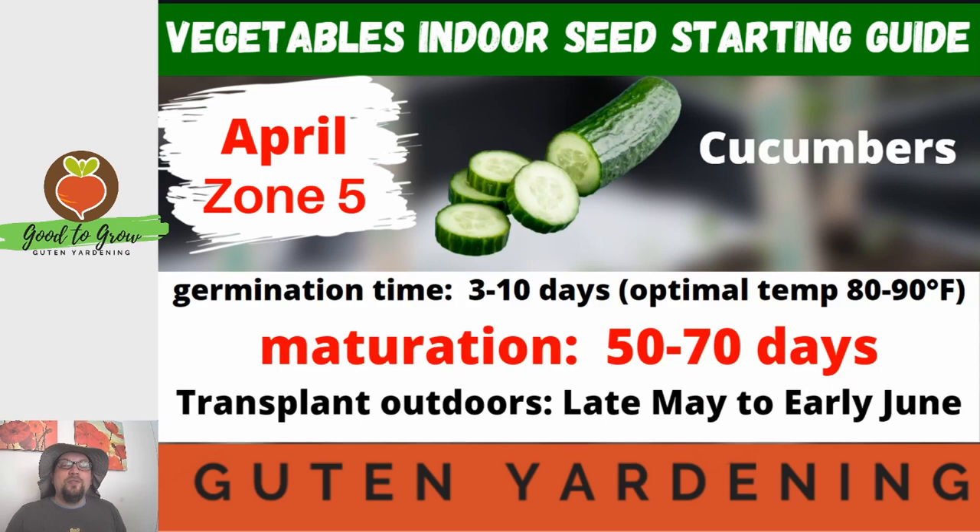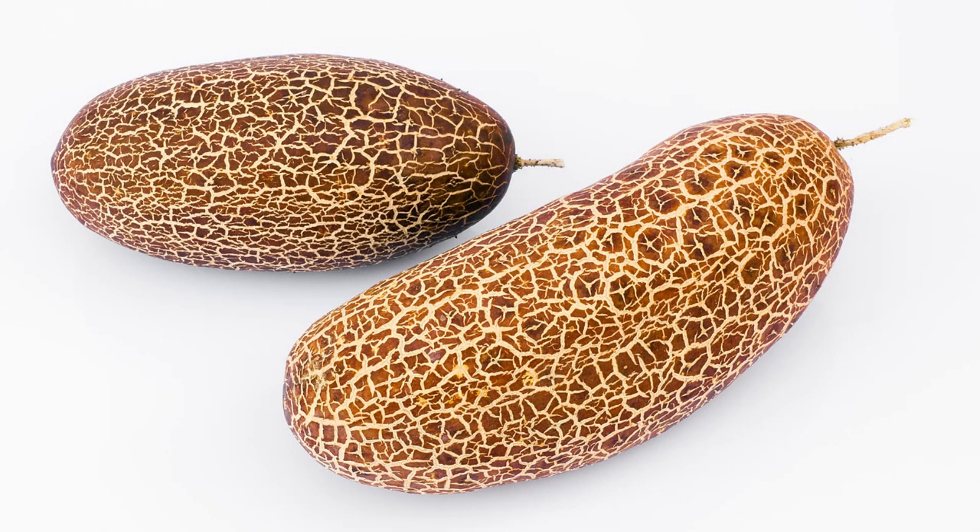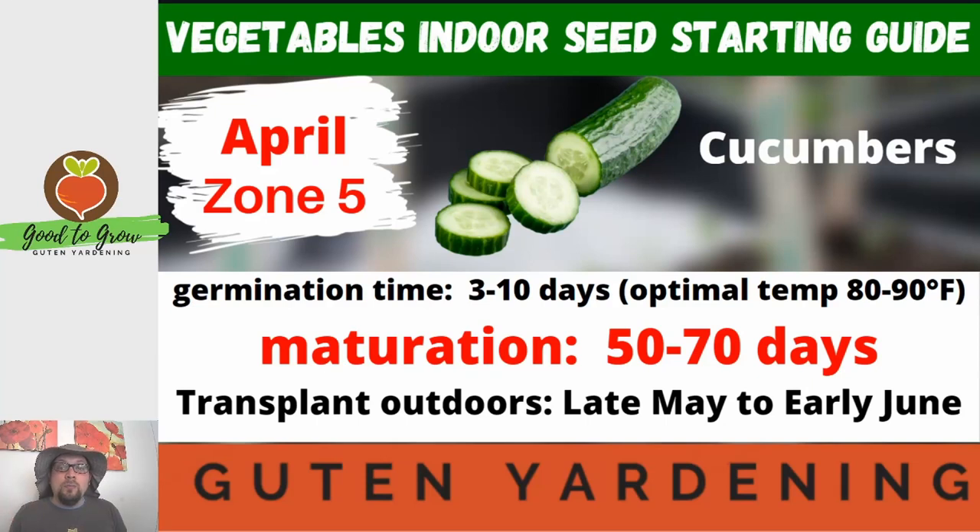Cucumbers are another personal favorite and they are quick germinating — again three to ten days, especially when the soil temperature is kept nice and warm. The optimal germination temperature is 80 to 90 degrees Fahrenheit. You'll transplant these late May to early June because they love warm soil, and they are typically pretty quick growing at 50 to 70 days. If you haven't checked out our single seed challenge where we're growing a really unique variety from the Himalayas called the siccum cucumber, you should definitely check that out.